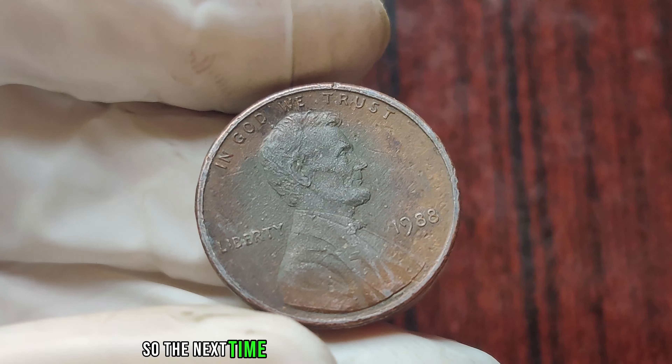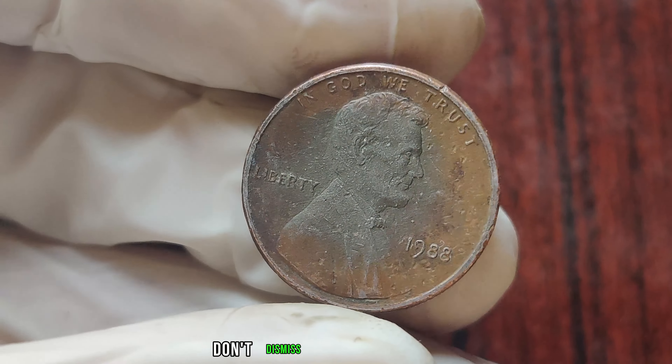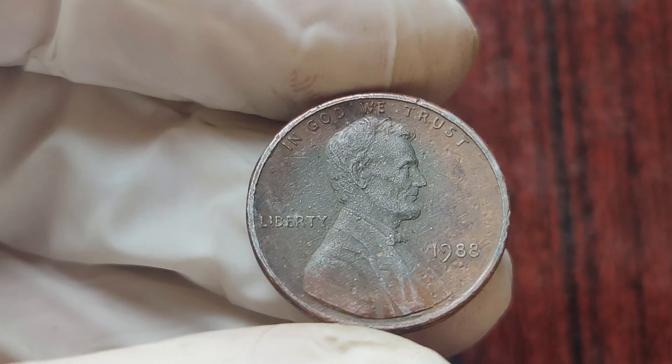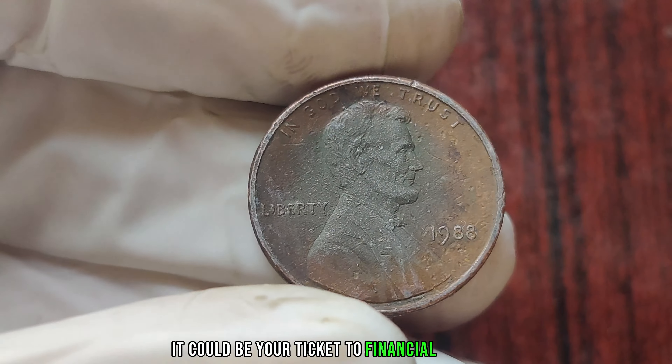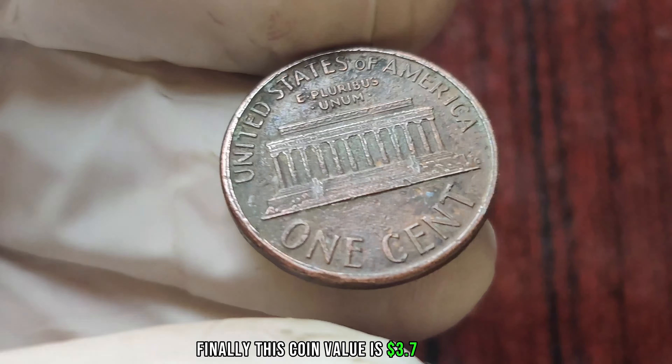So, the next time you come across a penny from 1988 without a mint mark, don't dismiss it as pocket change — it could be your ticket to financial freedom. Finally, this coin's value is 3.7 million dollars.